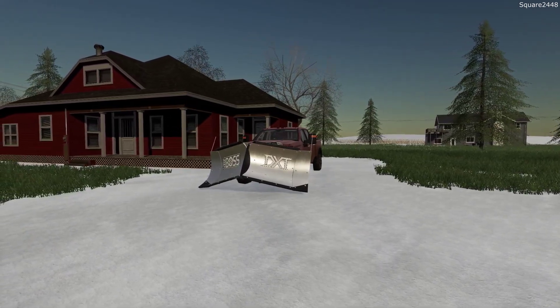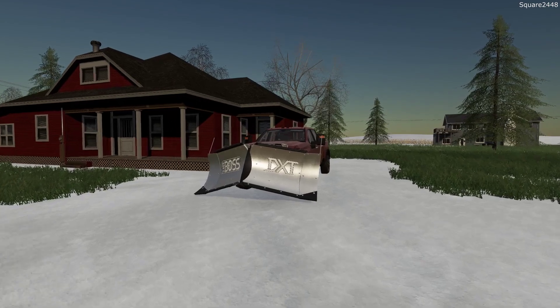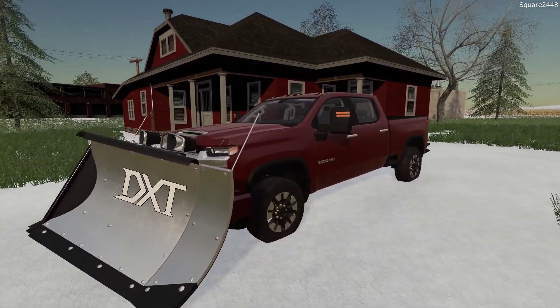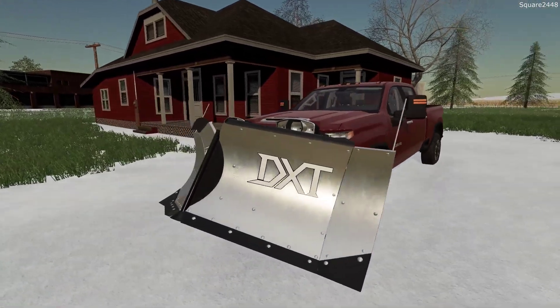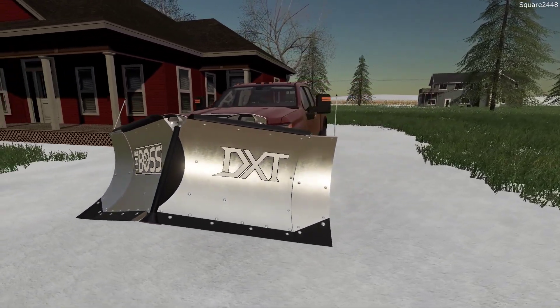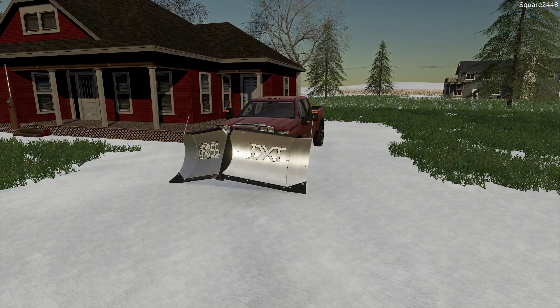Then we'll be heading over to the shop to switch trucks and do a few commercial driveways. So far this 2020 Daramax has been doing a great job. I have just over 10 plow hours on it and really do like the power and the truck setup. This does have the Boss DXT stainless V plow on it with the foot extensions on either side. Let's hop inside and get going on today's plowing.